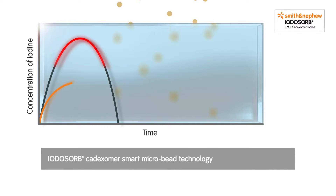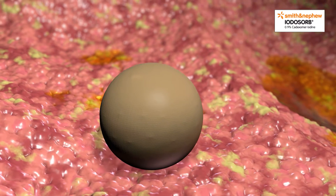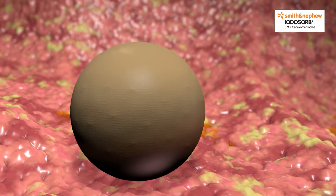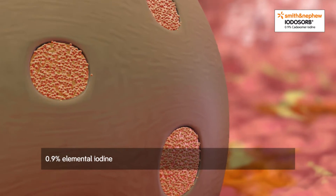Cadexomer smart microbead technology harnesses the effectiveness of iodine by delivering it in effective non-toxic concentrations to create a wound environment conducive to healing. The Cadexomer smart microbead is a spherical starch structure. Using a unique manufacturing process, 0.9% elemental iodine is loaded into the bead.